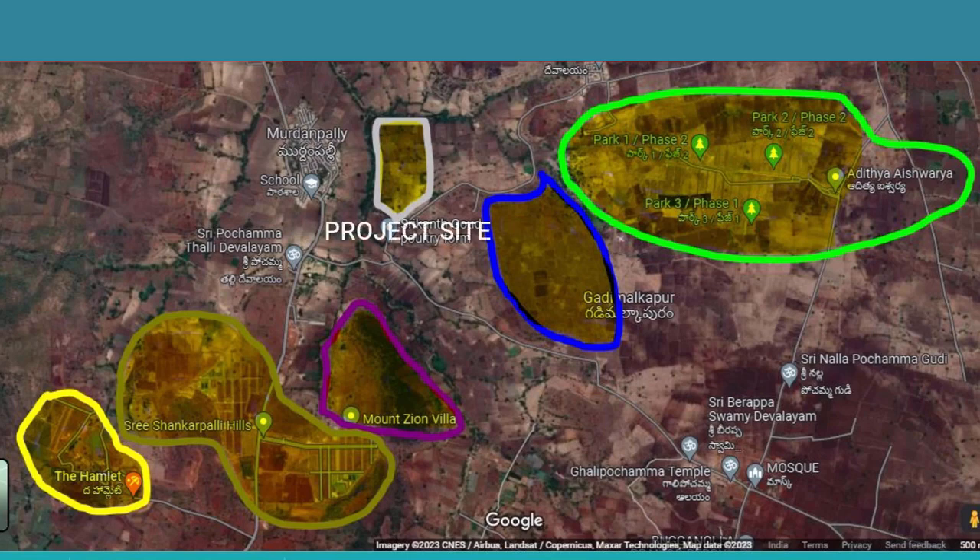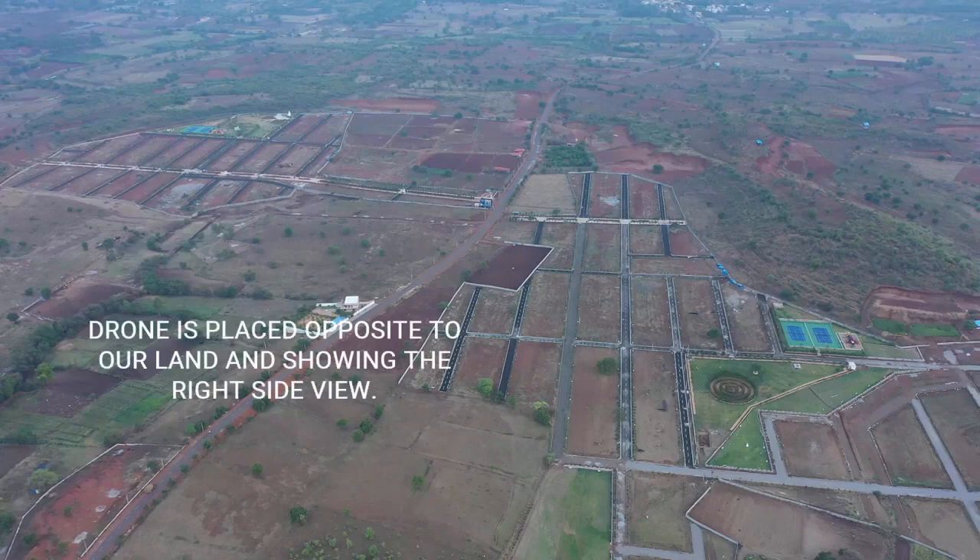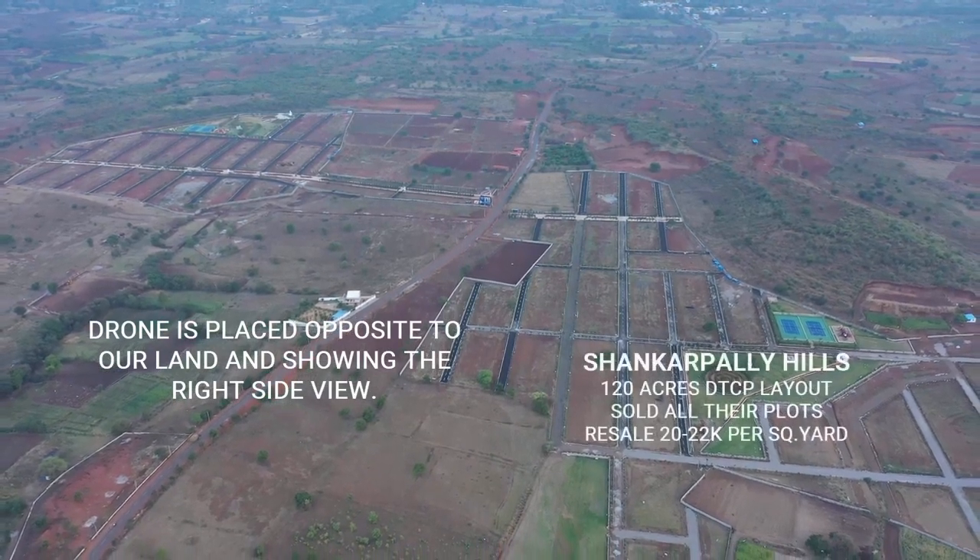Now let us see the drone view of the project site. We have placed the drone camera exactly over here and we will start navigating from the hamlet to the Shankarpalli Hills. You can also see the Mount Zion Villas upcoming project site and the Aditya Aishwarya as well. We'll take a 360-degree turn and come back to the Shankarpalli Hills or Mount Zion Villas site. The drone is placed opposite to our land.